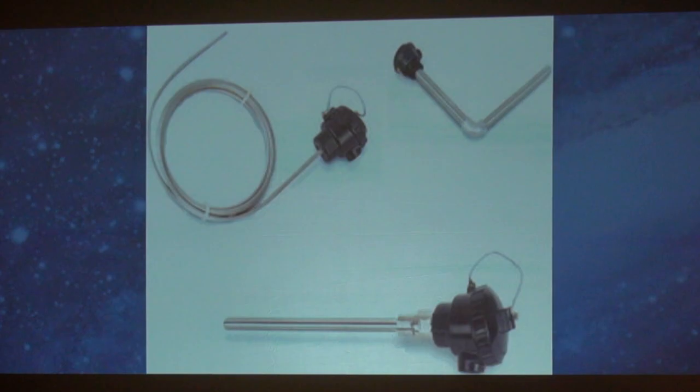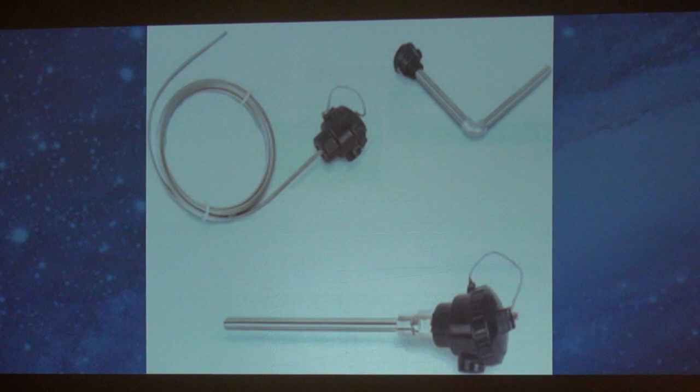Thermocouples — we're not sure yet whether we can put them in the environment without screwing it up, but we'd like to if we can. Do you want big, small, long? They come in as thin as five microns. That's getting pretty tiny.